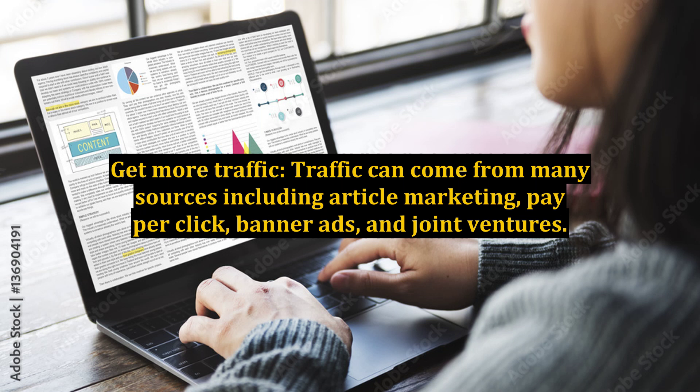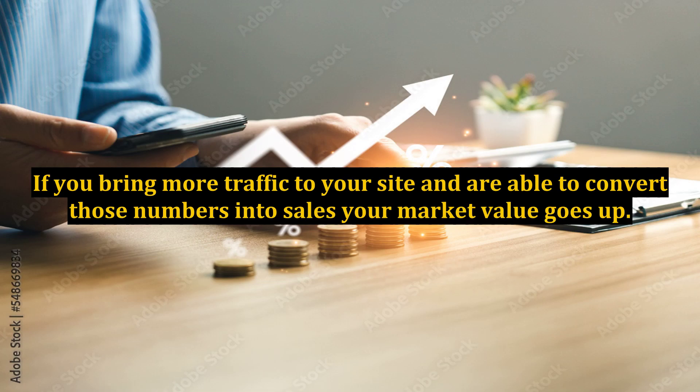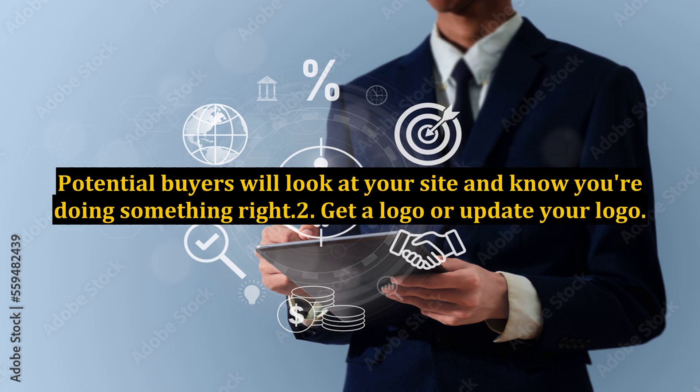1. Get more traffic. Traffic can come from many sources including article marketing, pay-per-click, banner ads, and joint ventures. If you bring more traffic to your site and are able to convert those numbers into sales, your market value goes up. Potential buyers will look at your site and know you're doing something right.